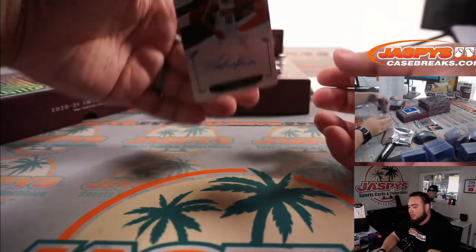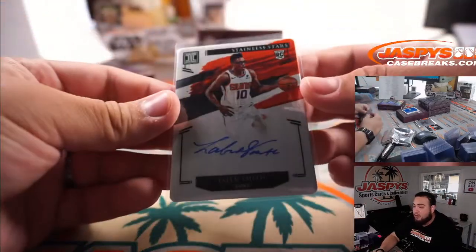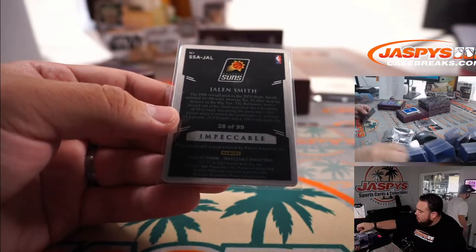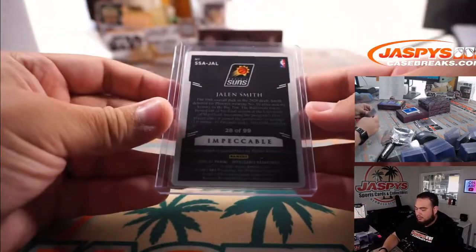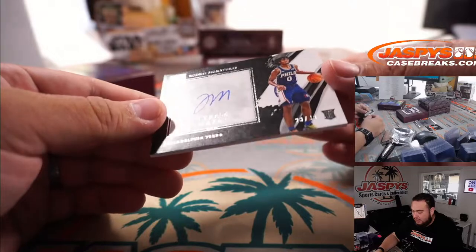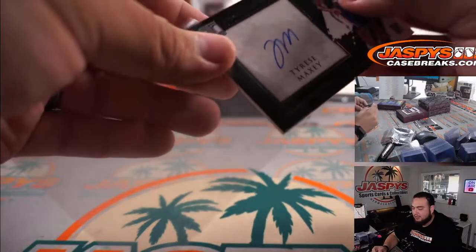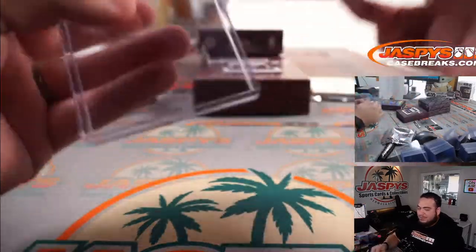We got Jalen Smith, a little stainless stars autograph on the metal plate, 28 out of 99 — going to the Phoenix Suns, Eric straight up. And we got Tyrese Maxey rookie signatures, 23 out of 99 for the Philadelphia 76ers — Josh Bruce. I'd like me some Maxey.